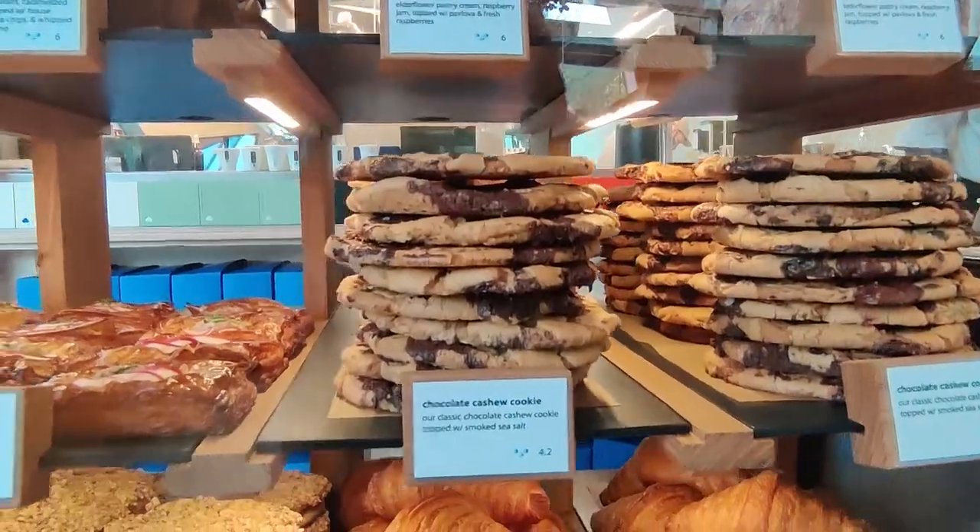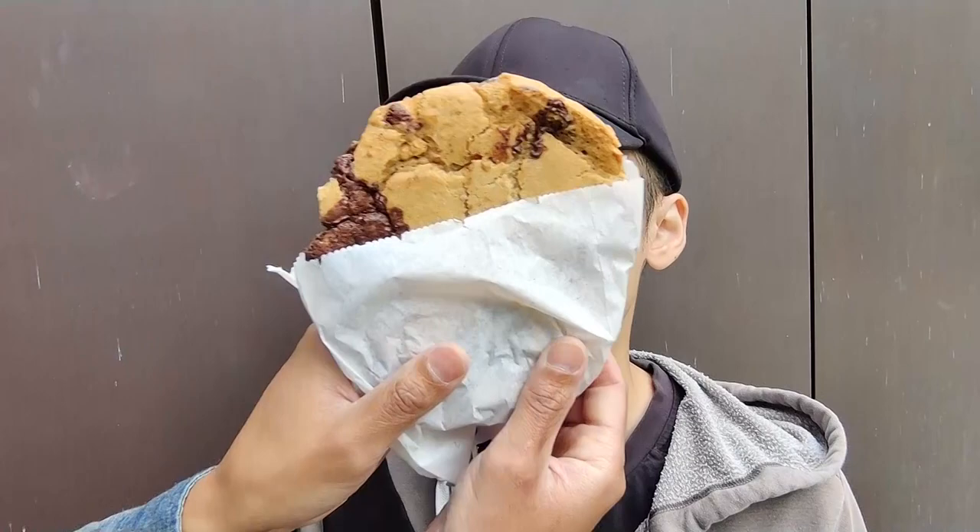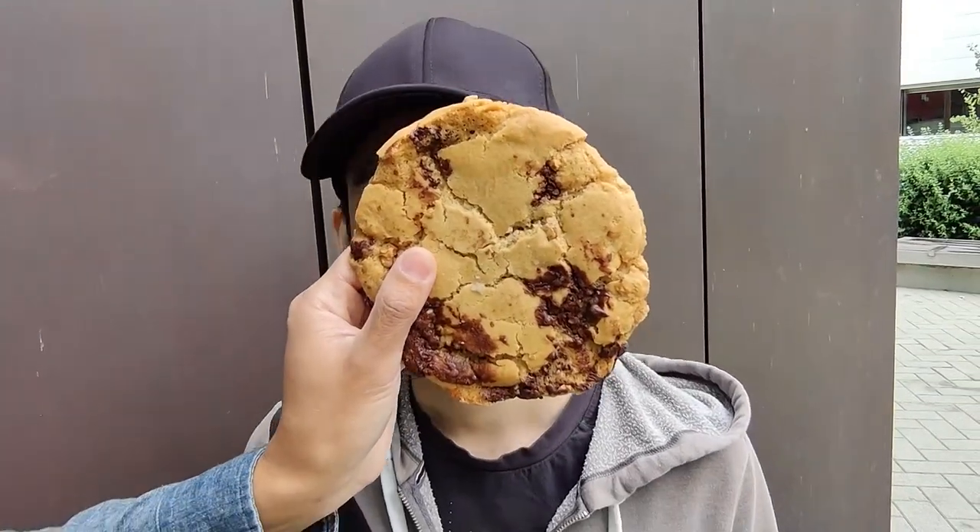We're back. We got ourselves some cookies, some croffins, some croissants, some coffee. Let's see if it tastes good. Look at this cookie — it's huge. It's the size of Pat's head. Look at that. Holy moly.